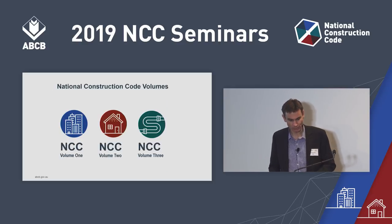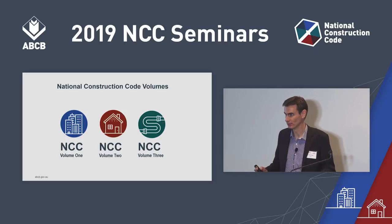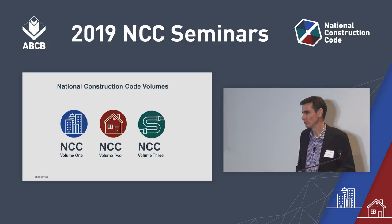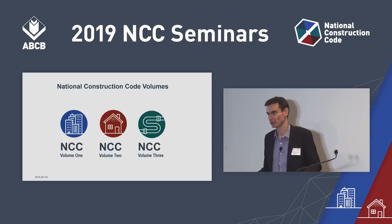While we're working through the changes, there'll be icons on the screen to indicate the volume that each particular slide applies to: the blue one for Volume 1, the red one for Volume 2, and the green one for Volume 3, the Plumbing Code of Australia.